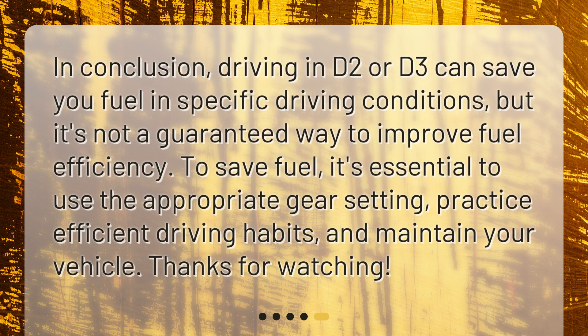In conclusion, driving in D2 or D3 can save you fuel in specific driving conditions, but it's not a guaranteed way to improve fuel efficiency. To save fuel, it's essential to use the appropriate gear setting, practice efficient driving habits, and maintain your vehicle.